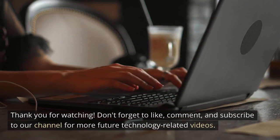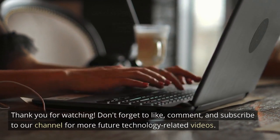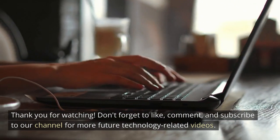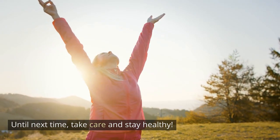Thank you for watching. Don't forget to like, comment, and subscribe to our channel for more future technology-related videos. Until next time, take care and stay healthy.